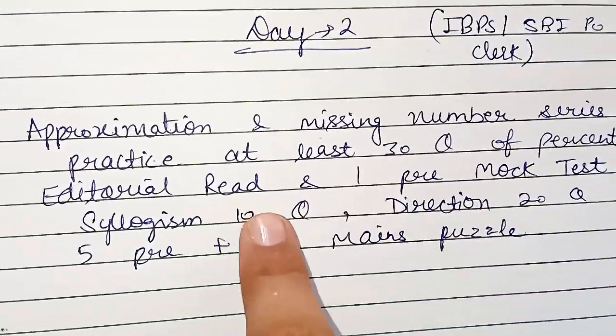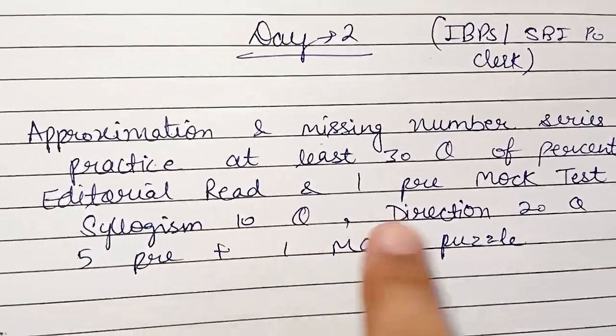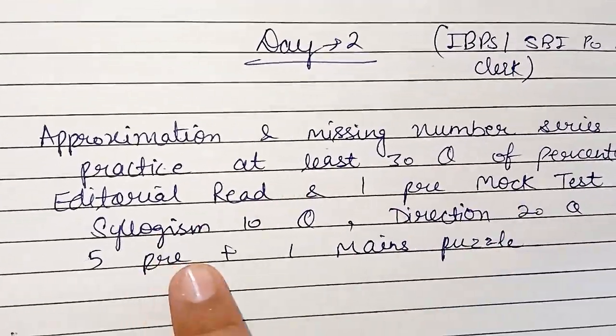Then you will solve 10 syllogism questions for revision. After that, solve 20 direction sense questions — this is important. You will solve questions ranging from prelims to mains level.